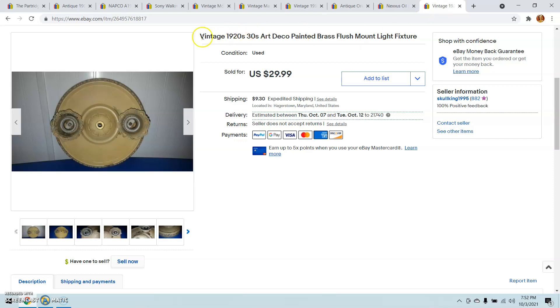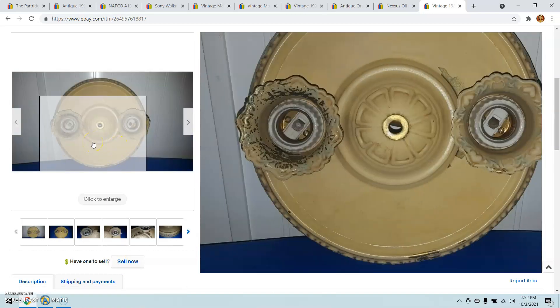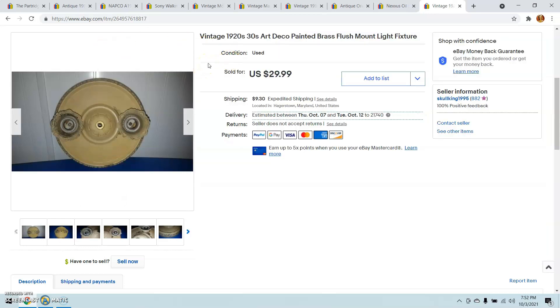The last thing I'd like to share is this 1920s-30s painted brass flush mount light fixture. I paid about $11 for it at an antique store and sold it for $30, making $19 profit. I was actually going to take the listing down and put it in a box for auction, because sometimes when I'm in a buying mood I get swept up in the moment and buy things I probably shouldn't. But someone messaged me, asked a few questions, I answered them, and then they just bought it at the full price of $30. That was a really good turn of events.